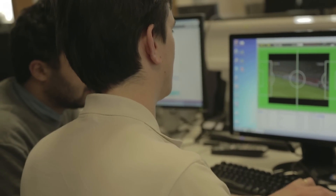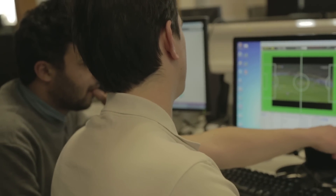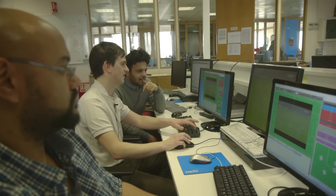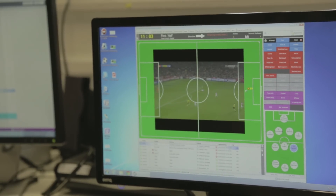Here's the corner. You choose the player with the shirt number. Then we've got a list of different events — we've got shortcuts on the keyboards — so you'd cross it in and then you drag to where it went, and then you do where the outcome was won or lost.